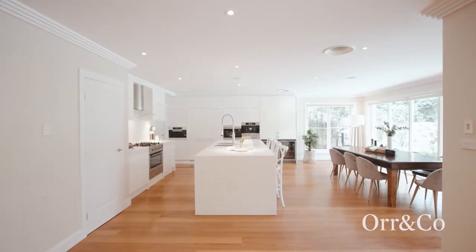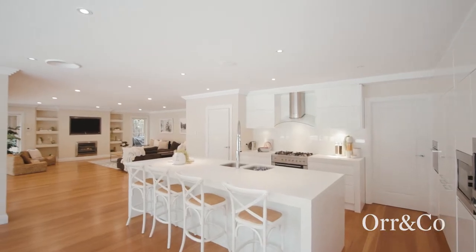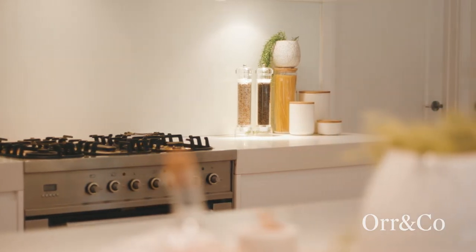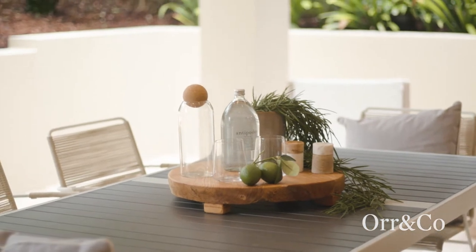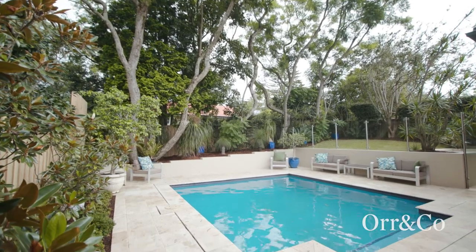At the social heart of the home is a chef's kitchen with state of the art appliances and bifold doors that open on to a covered travertine terrace, salt water pool and garden oasis.